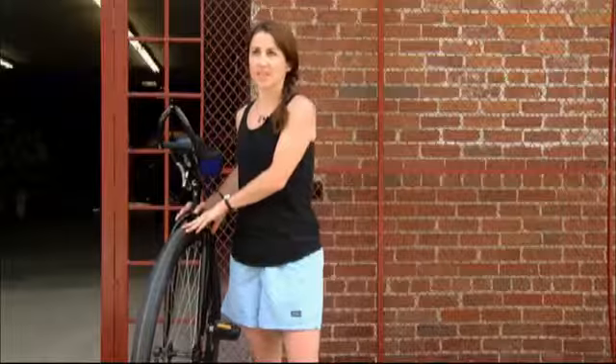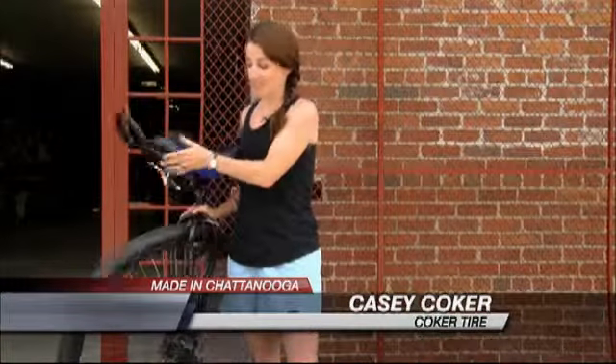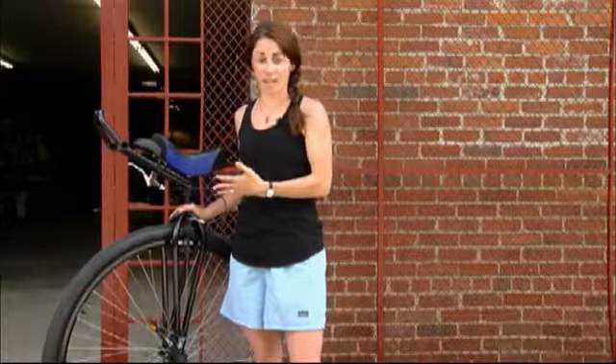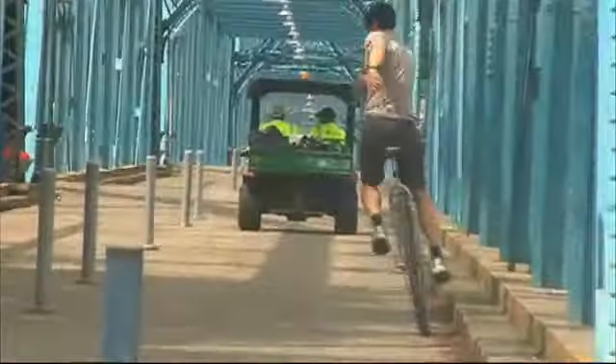There are a lot of people that have taken cokering — which is actually now a verb. It's a 36-inch unicycle, the first one ever made back in 1998. People took that verb and they cokered across the United States.